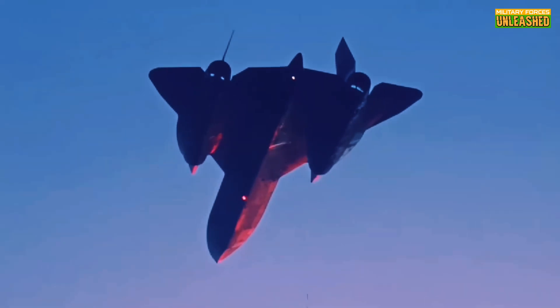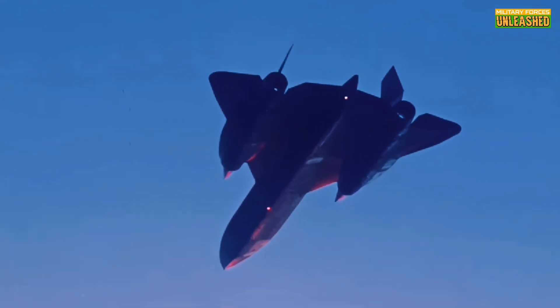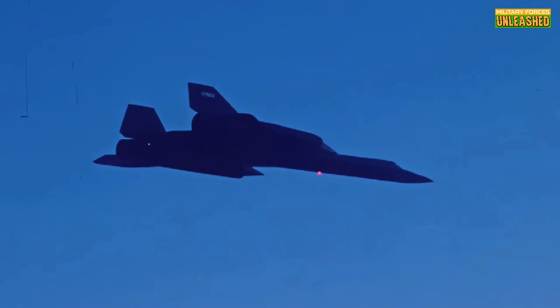The U-2 needed something faster, something untouchable. Enter Clarence Kelly Johnson and his team at Lockheed Skunk Works. These guys were basically the mad scientists of aviation, and their task? Build an aircraft that could outrun anything the Soviets could throw at it. Thus the SR-71 was born out of sheer necessity.